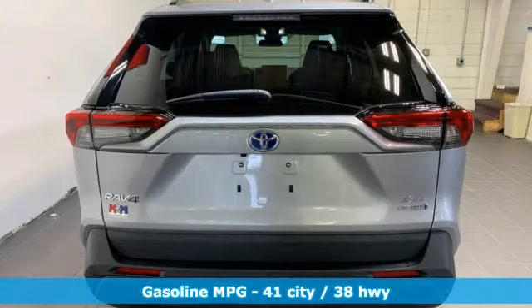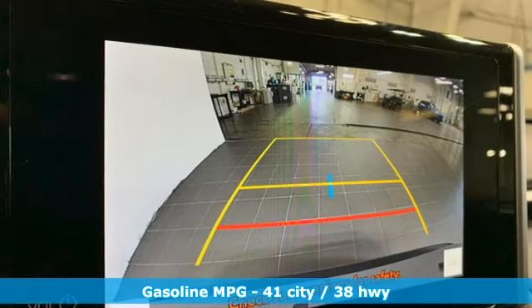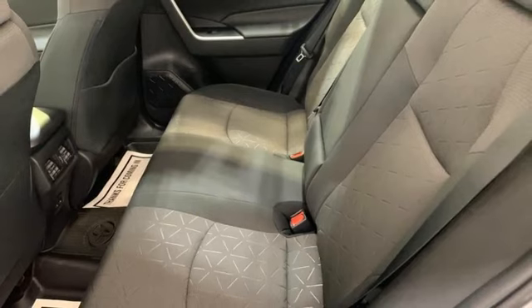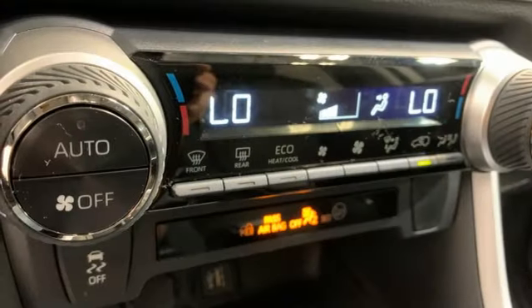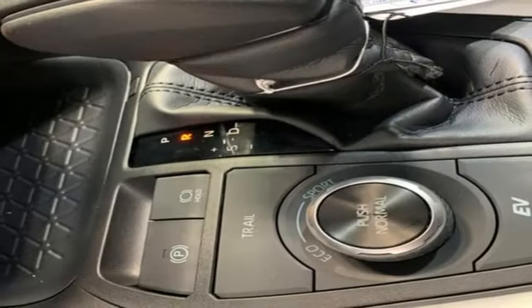Inline four-cylinder engine, dual-zone climate control, streaming audio, steering assist cruise control, manual tilting steering column, Wi-Fi hotspot, external memory control, active grille shutters, doors and push-button start proximity key, and LED low and high beam headlights.